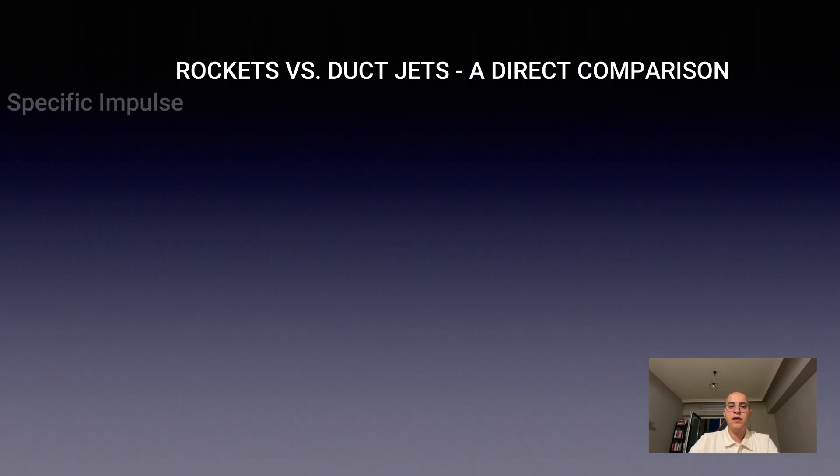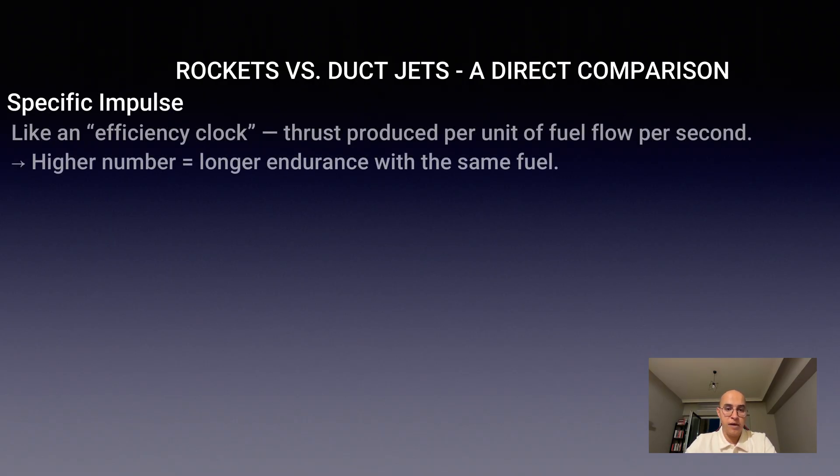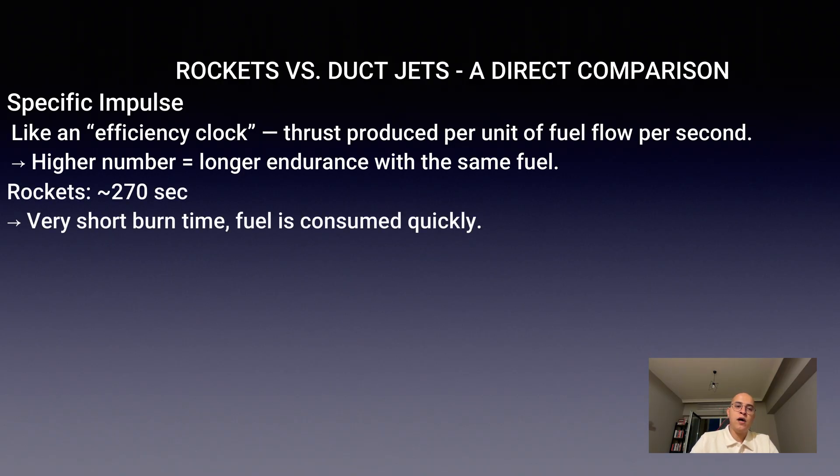Specific impulse — think of this as the efficiency clock. It measures how much thrust you get per unit of fuel flow per second. The higher the number, the longer an engine can run on the same amount of fuel. Rockets come in around 270 seconds.